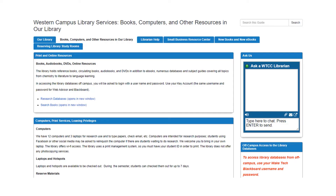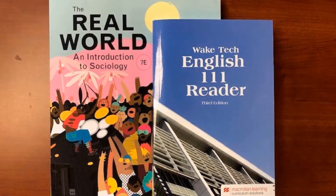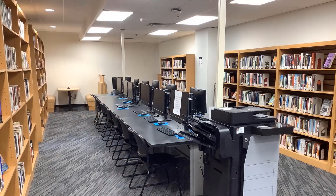The guide also lists resources that are available, including some textbooks on reserve, computers, and a printer that you can use for your academic work, printing up to 25 pages per day.